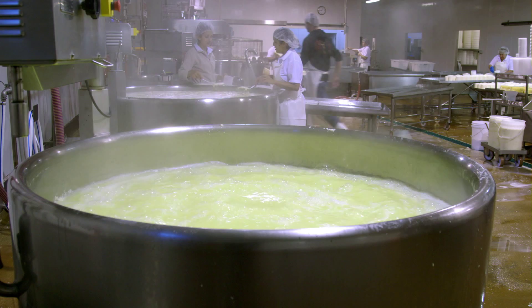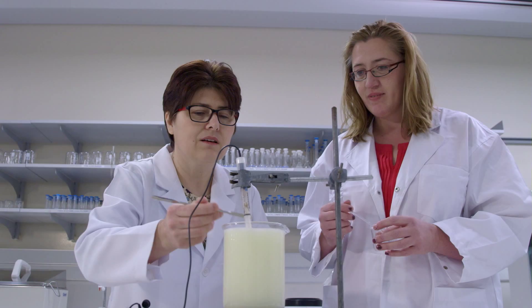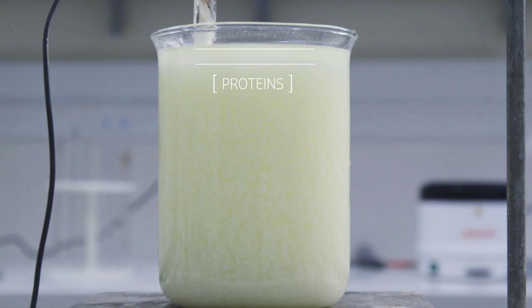In collaboration with the dairy industry, Curtin's Dr. Tuna Dinsa and Dr. Corinne Vallee have developed a one-step process that will enable these producers to capture whey proteins by using readily available biopolymers under optimal process conditions, right in their own vats.